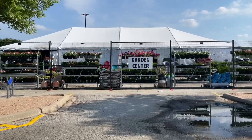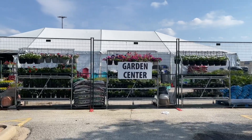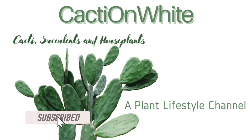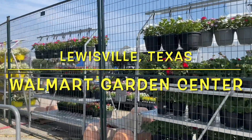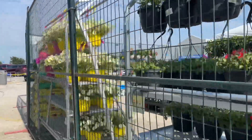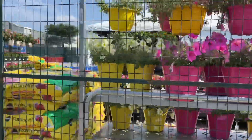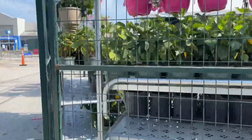All right, guys, I'm at my second plant stop for today, and it is Walmart in Lewisville, Texas. It's quite interesting — I think they're doing some construction on the garden center area, so this looks like a temporary makeshift garden center, if you will. Hopefully there's something exciting in here. Let's go see.